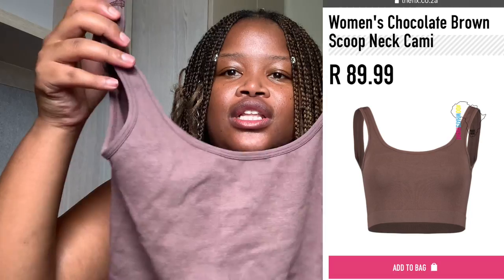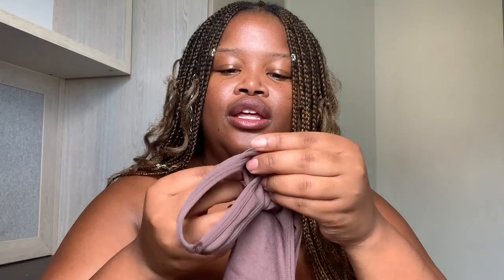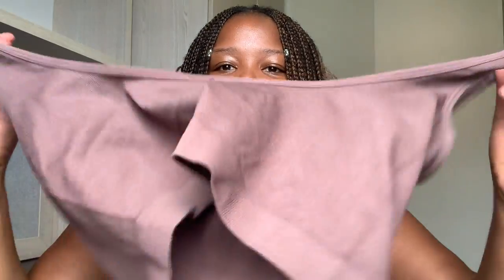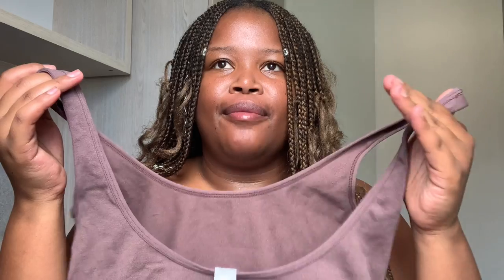The first item is called the Women's Chocolate Brown Scoop Neck Cami, and this is how it looks. It's very stretchy — I'll give them that. The tag says 'The Fixed Body' and then the price. This comes in size M/L. They only have XS/S and M/L — those are the only two sizes available.